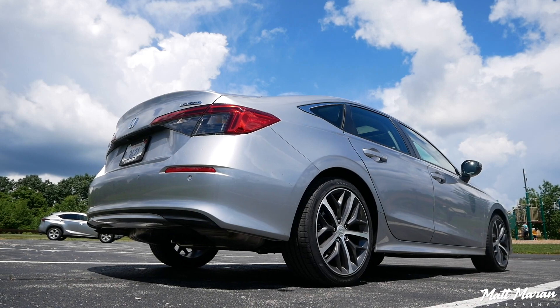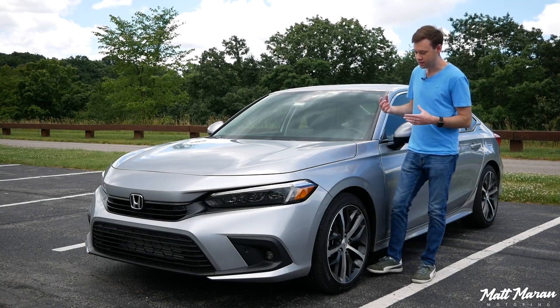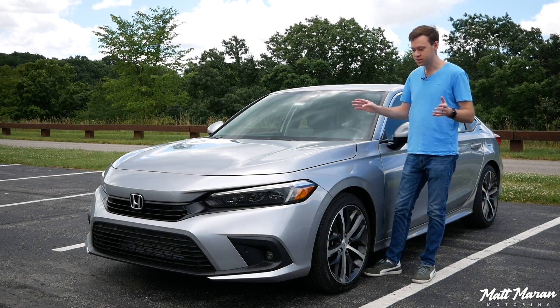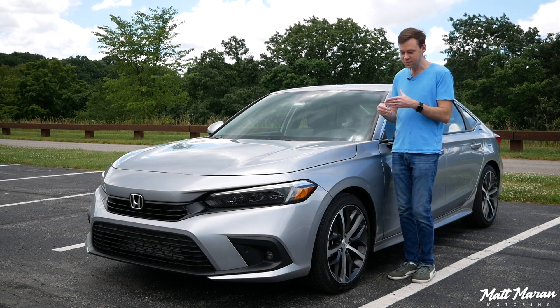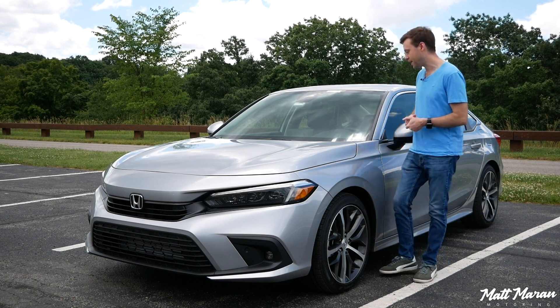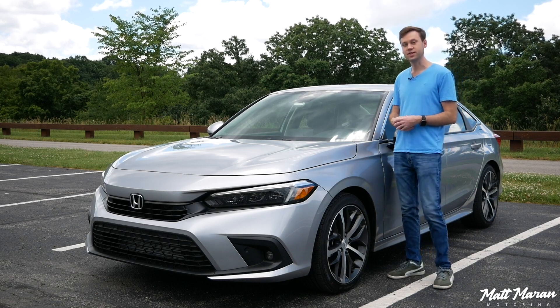With these very slim horizontal headlights and taillights, it kind of reminds me of the generations from the early to mid-90s, which also aged very well and still look pretty cool to this day. I think you have some of those attributes here with this new version as well. Overall, from every angle, I think the new Civic is a really good look.